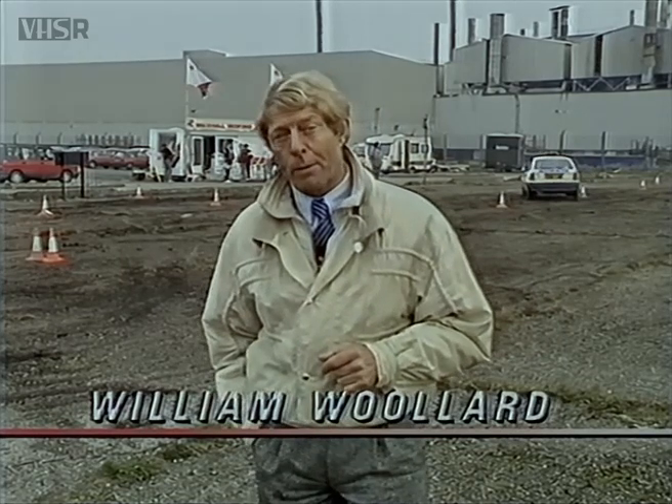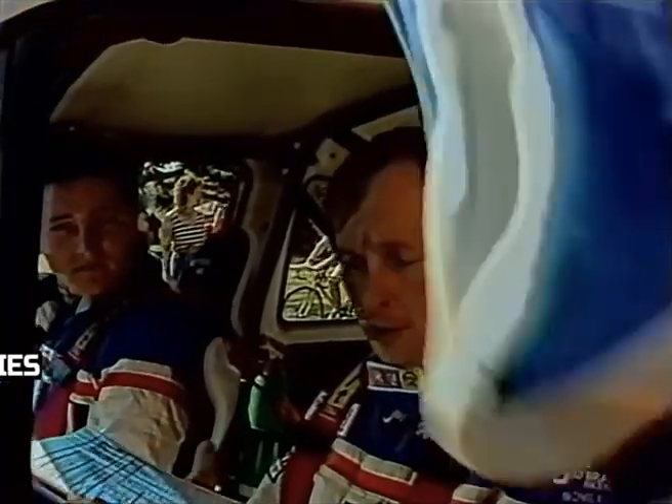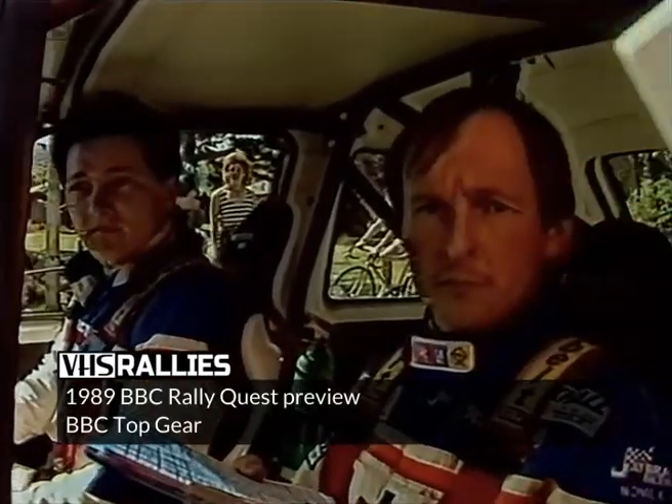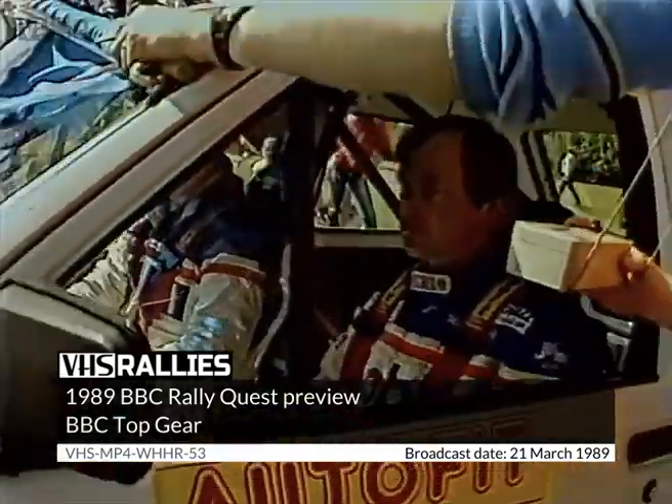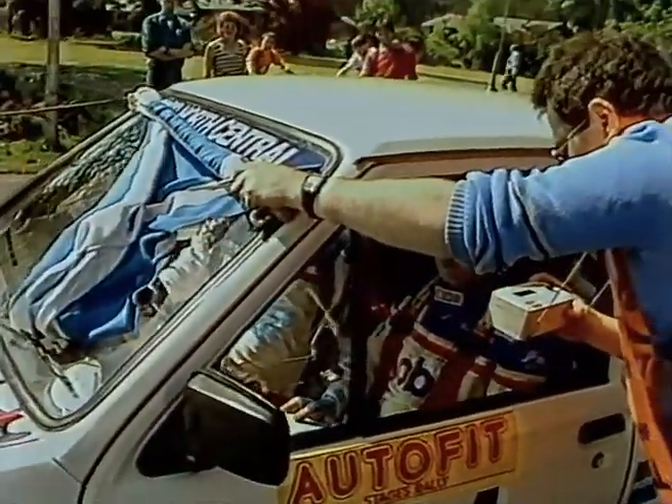We're at sunny Ellesmere Port at the Vauxhall factory for the qualifying heats of this year's Radio Times RallyQuest competition. Now in its second year, it offers a chance for young rallying hopefuls to actually drive a car in the daunting Lombard RAC rally. Last year we followed the fortunes of Jim Smith, quite new to rallying. He won this competition, got through the qualifying rounds, actually drove in the Lombard RAC, although sadly he failed to finish. This year there are over 3,000 entries.